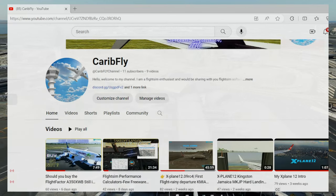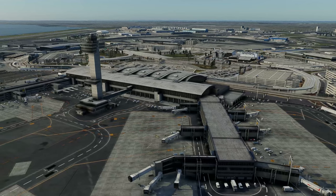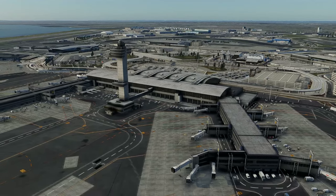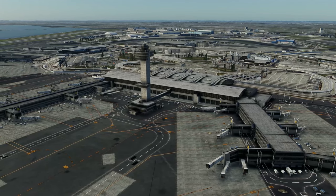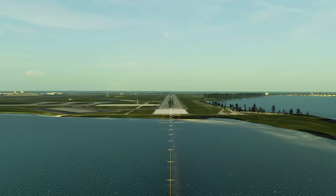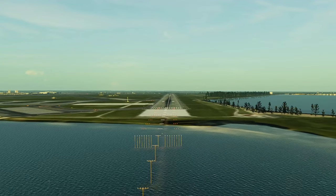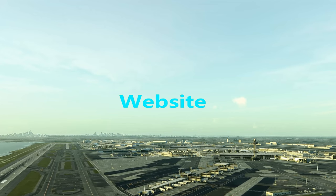Hello there from the CarPlay channel once again with another video. This time it's the newly rendition of JFK by Nurbembus Studios, compatible with X-Plane 12, which was launched just about a week ago. We'll take a look at the website and see what it has to offer, possibly comparing terminals versus real life and how well this performs.